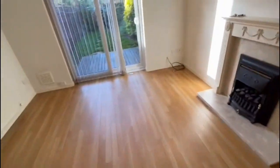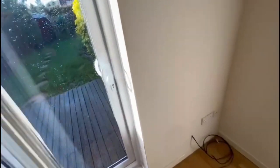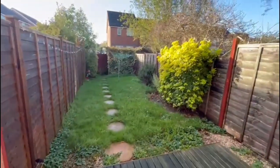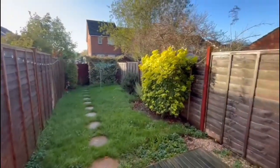I'll just quickly show you outside. A bit of decking, a bit of lawn, and there's a little wooden shed there in the back as well.